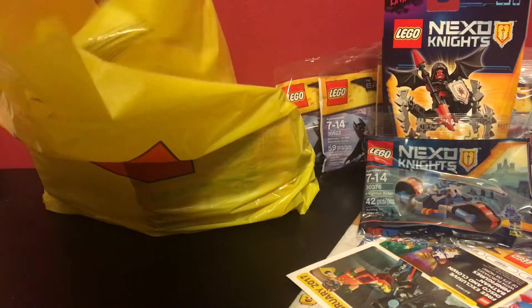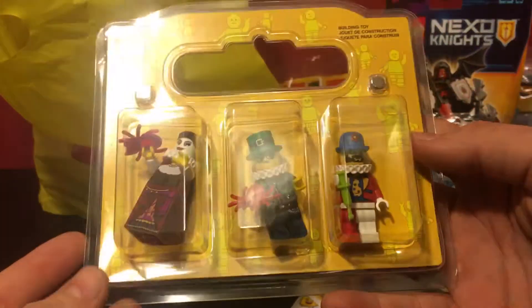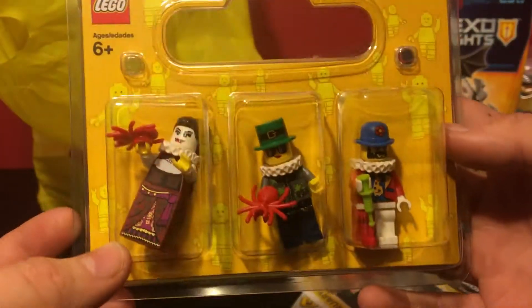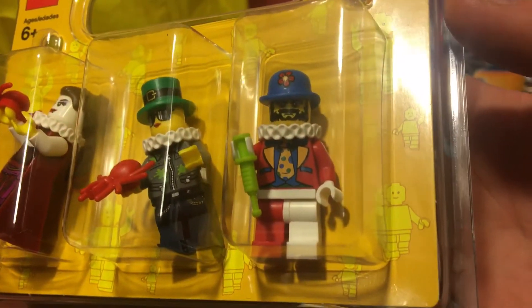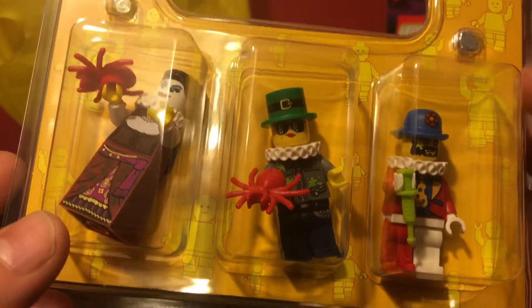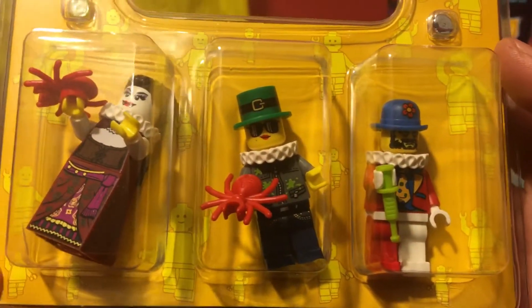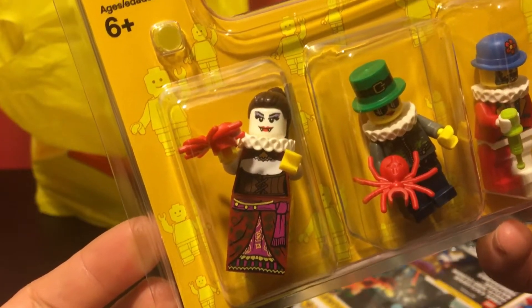I also got a Build-A-Figure 3-pack. They had some new pieces out, so these are all crazy-looking figures, but I liked them. There's a very grumpy, scary-looking clown with a Shakespeare neck piece and a syringe, a cool-looking paintballer, a leprechaun-hatted spider-holding person, and a vampire with a red spider.